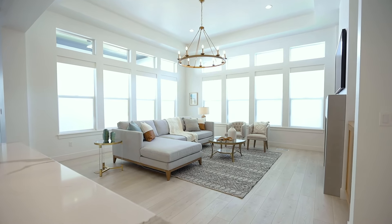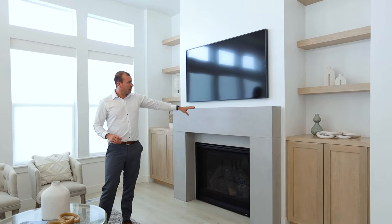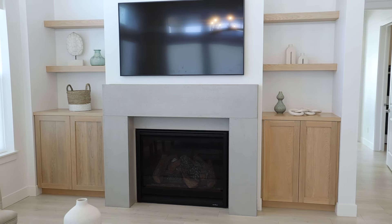This living room features 16 windows, tons of natural light, an oversized fireplace, concrete mantle, and custom white oak built-ins.